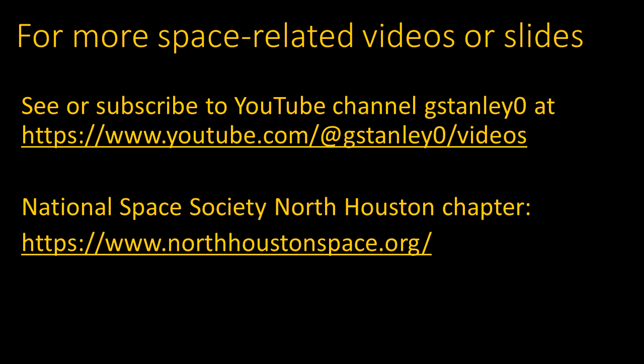Other space-related videos and slide presentations are available at the link shown. That includes a list of videos at the YouTube channel, so you can view them or subscribe for notifications about future videos. These presentations are mostly made as part of the meetings of the National Space Society's North Houston chapter. Topics like these are presented as part of a monthly news segment, and there are also other interesting speakers and open discussions. You can attend in person or online via Zoom.